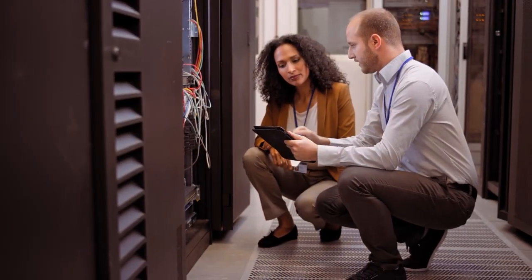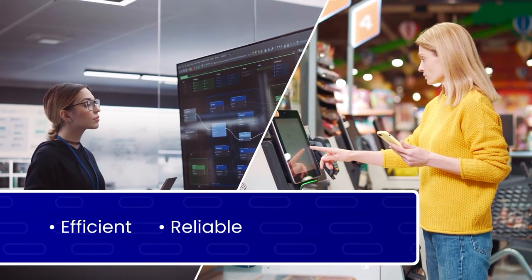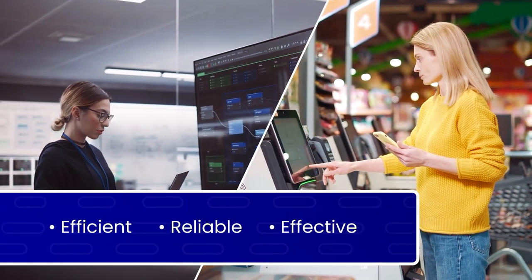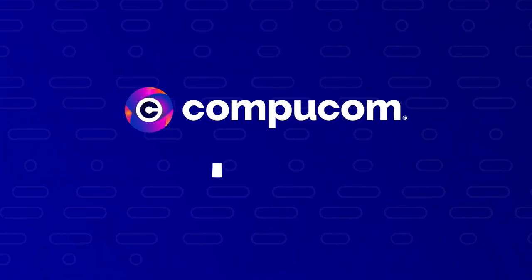If you're looking for a better way to improve IT operations, making them more efficient, reliable, and effective, all with accelerated plug-and-play flexibility, CompuComm's AIOps can help.